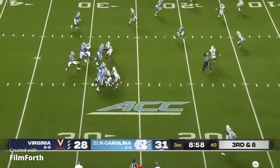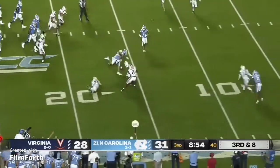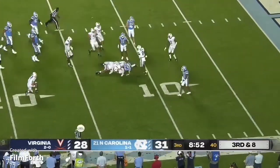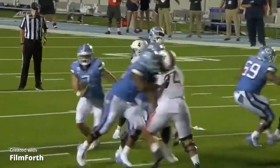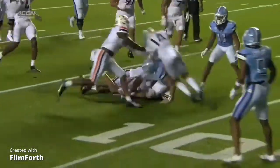Howell will empty out the backfield, fakes the throw to Hood, now he'll scramble. Howell coming to the near side, cuts back and has the first down over the 15. And there is that improved rushing ability of Howell.